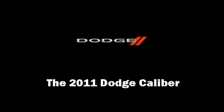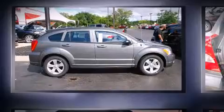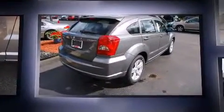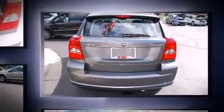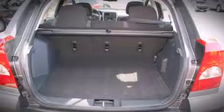The 2011 Dodge Caliber is a four-door, five-passenger hatchback offering the latest in technological innovation and style. Under the hood you'll find a four-cylinder engine with more than 150 horsepower, providing a smooth and predictable driving experience.